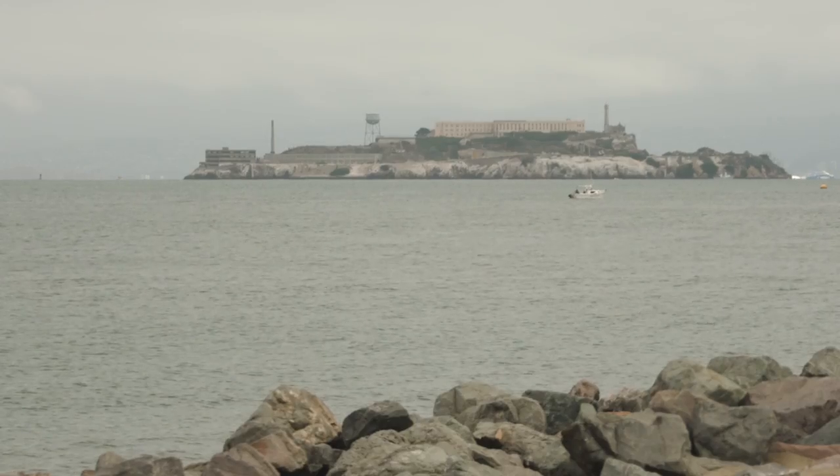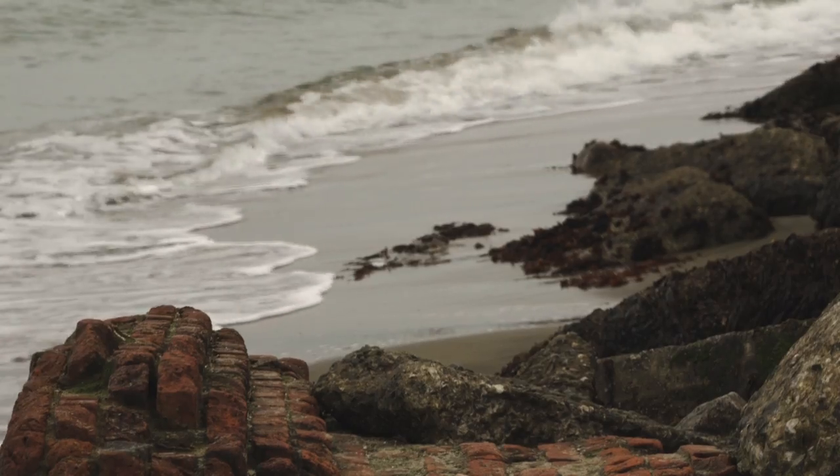Hi everyone, Michael Durr, video producer at Luminous Landscape, and I'm out here on the rocks in San Francisco. I'm solo on this trip because, in case you didn't know, Kevin had his hip replaced. I'm happy to inform you that the surgery went well and he is on the road to recovery, and I'm sure he'll be out here running around again with us very shortly.